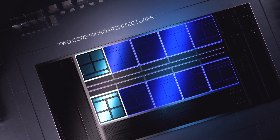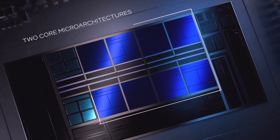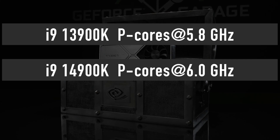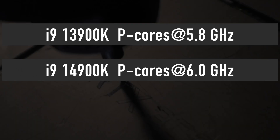Thankfully, it appears that Intel managed to squeeze out a higher core clock frequency from this old node. According to the BenchLife report, the 14900K has a 6GHz core clock boost — that is a 0.2GHz uplift over the 13900K.